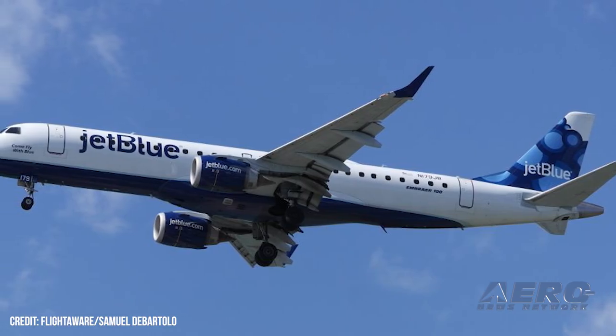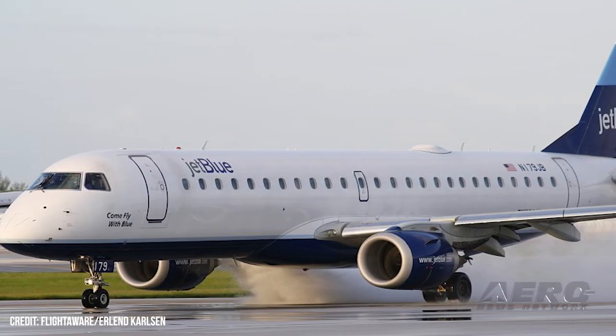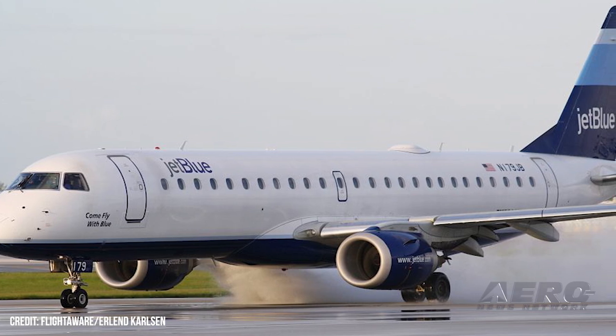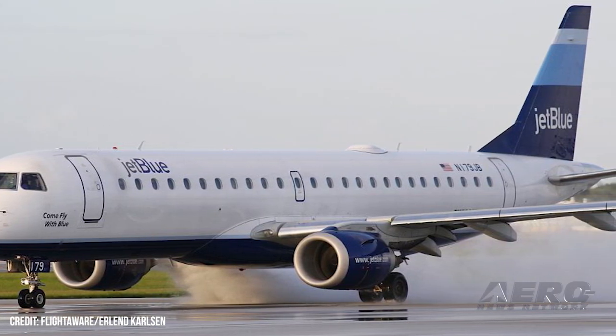16 one-hundredths of a second prior to the LR-60 entering the Runway 9/4 right intersection, JetBlue Flight 206 passed the Runway 4 right number markings at a ground speed of 132 knots and 531 feet away.